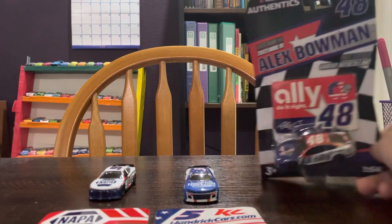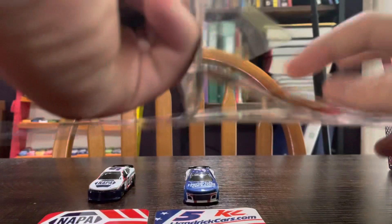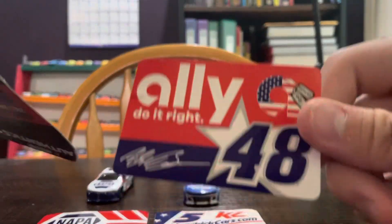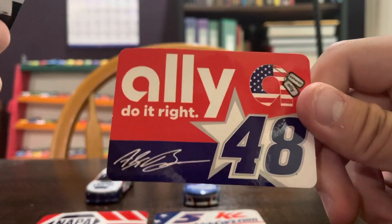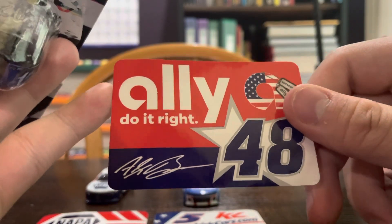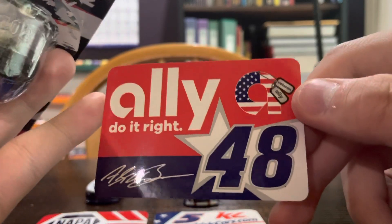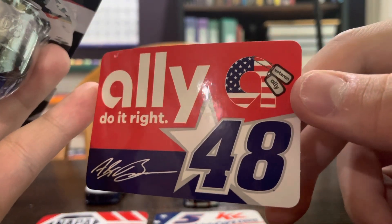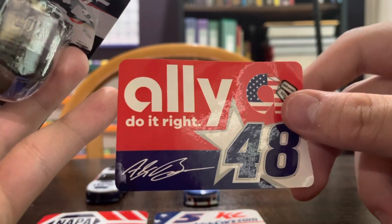Now we got Alex Bowman — the last of the Hendrick patriotic cars we'll be reviewing. Here we got the Ally 'Do It Right' logo, but they changed from the white 'A' to now a red, white, and blue Ally logo. Along here are some key chains that say 'Ally' and 'Veteran' — Ally may have done something to represent the military.